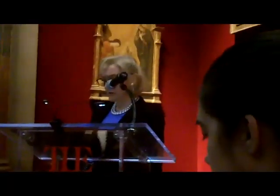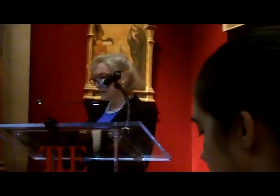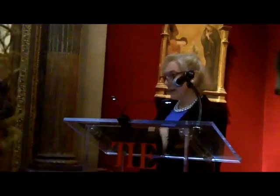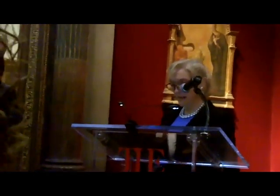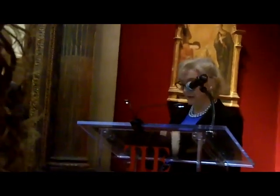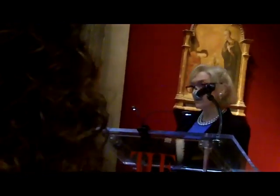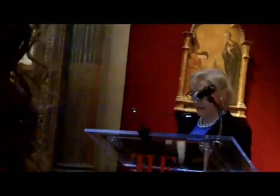Leonardo chose to portray the saint in an intimate scene of reverie, highlighting the private mysticism of Jerome's life, rather than his more public importance for the history of the Catholic Church. The scene depicts St. Jerome as a hermit in the desert, according to the 13th century text, the Golden Legend.